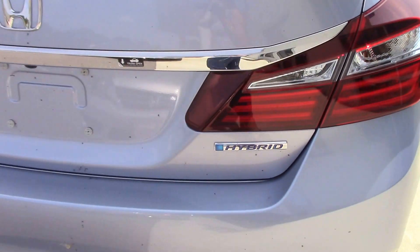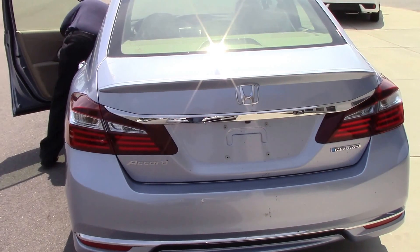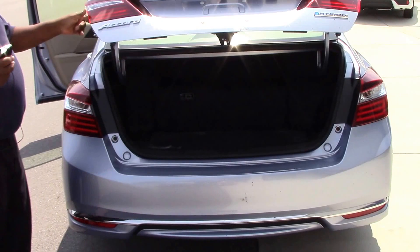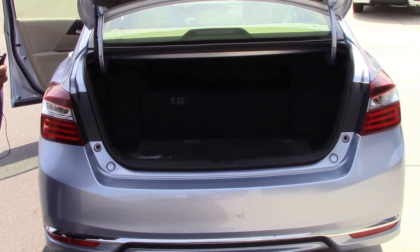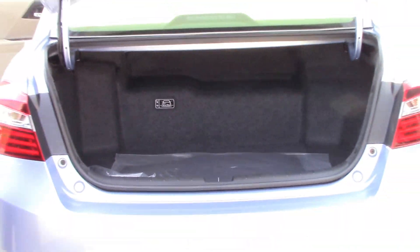Just want to show you the trunk space that she offers. Look at that — plenty of trunk space.